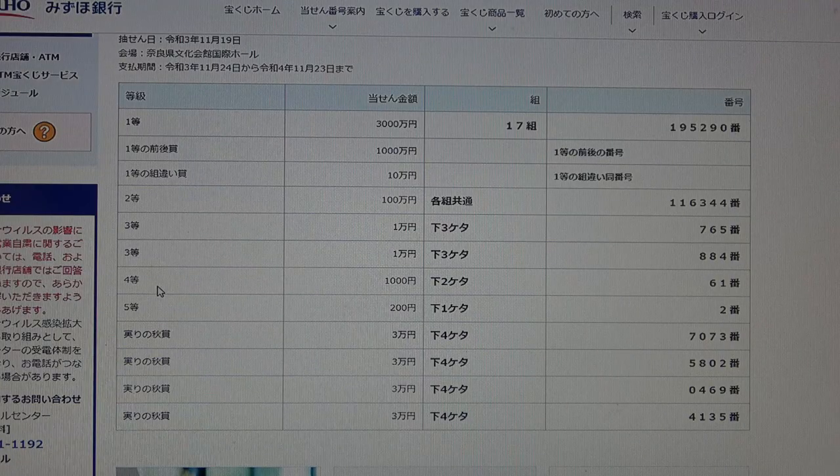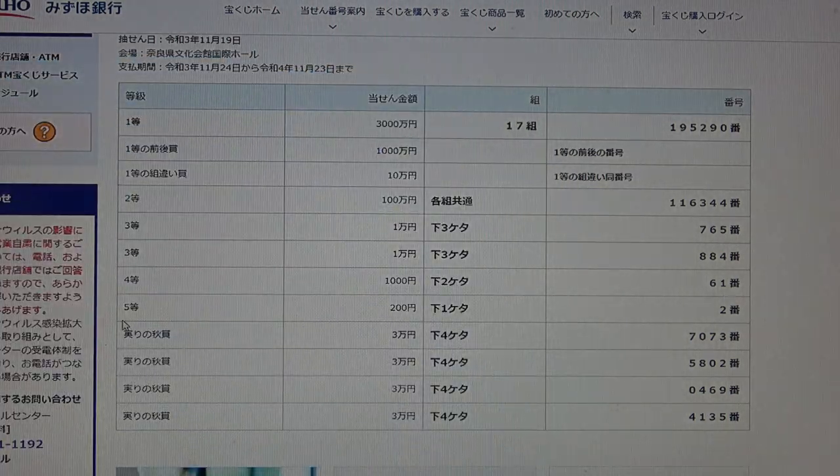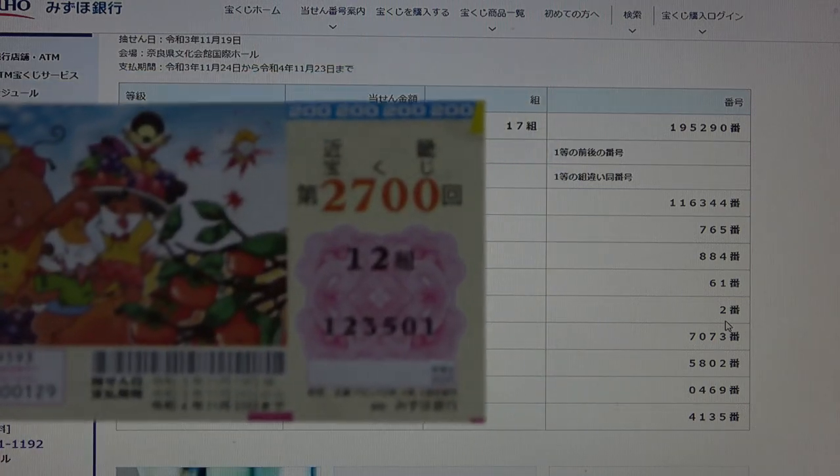To win the fourth prize, Yontou — Senen — the last two numbers of your ticket must be 61. I have 01, so no good. To win the fifth prize, Gotou — Mihakuen — the last number of your ticket must be a 2. I have a 1, so no good.